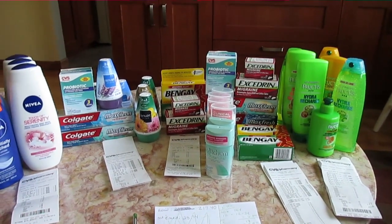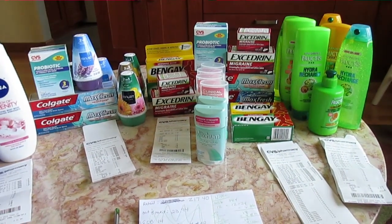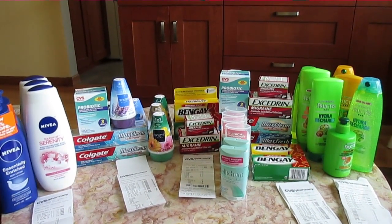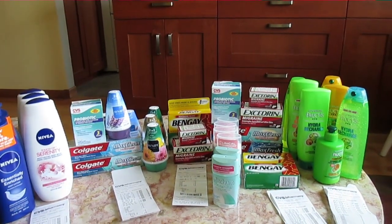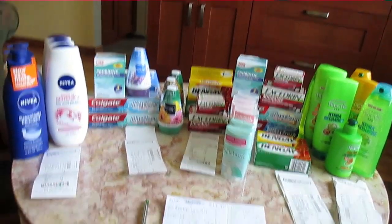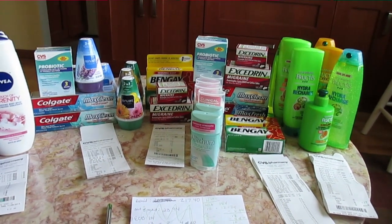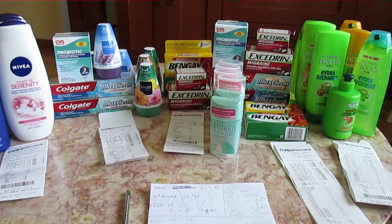So the total retail of everything on the table, plus I bought 4 gallons of milk and 4 cartons of eggs because they were on sale — the milk is $1.99 a gallon and the eggs are $1 a dozen. There's a limit of 2 and I had 2 cards, so I was able to get 4. Everything here plus the milk and the eggs had a retail of $225.38. Out of pocket, I spent $30.06.